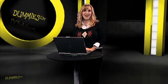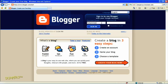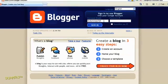Blogger.com is a great place to be if you're new to blogging. You can set up a blog in a few short steps and start typing entries for friends and fans to see. To create a post, just log into your account and click New Post on the dashboard.